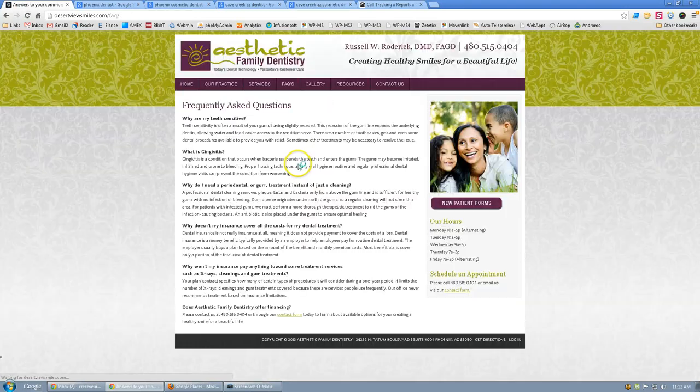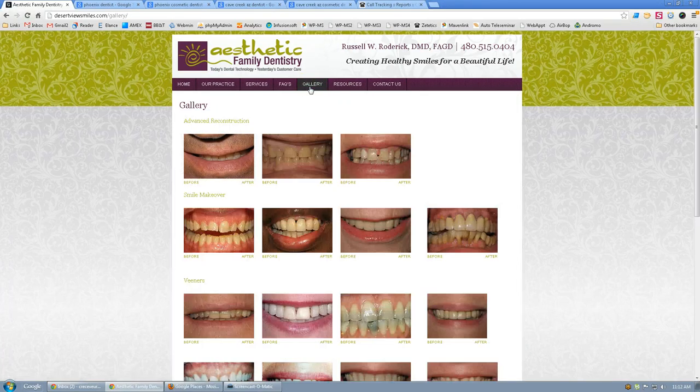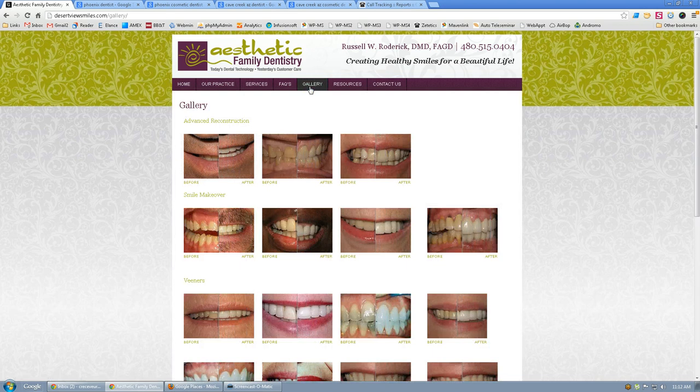Going into your FAQs, you've got a few set up here. I'd love to see more. We like to do video FAQs — we do 30 or 40 videos in a couple of hours and make FAQs out of videos. People love videos; they're going to watch them a lot more than reading your website.